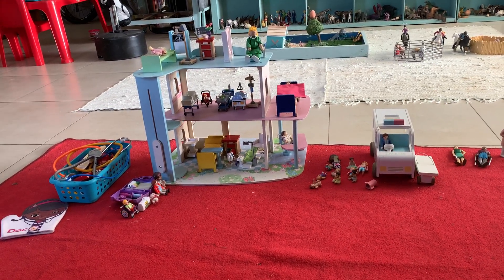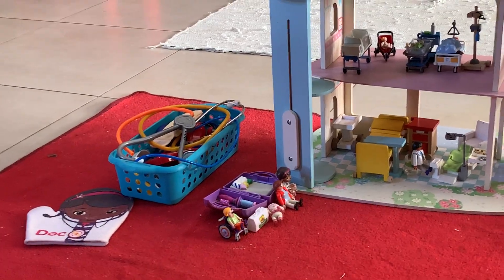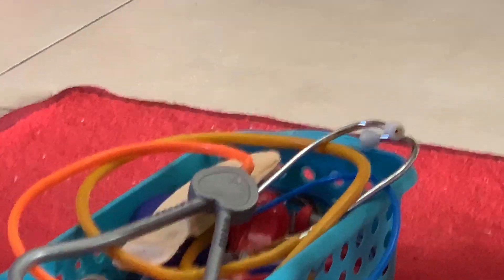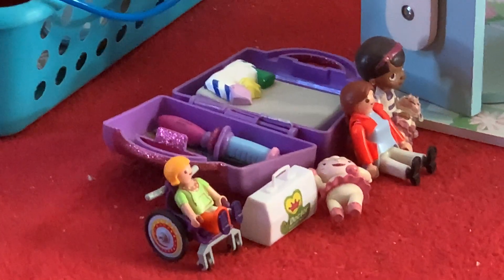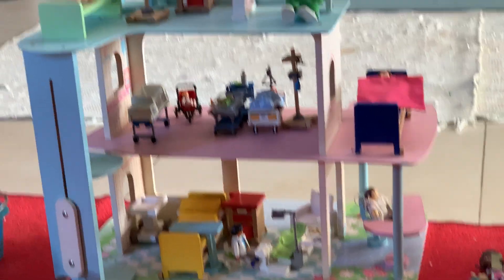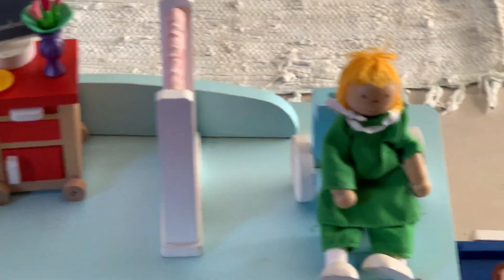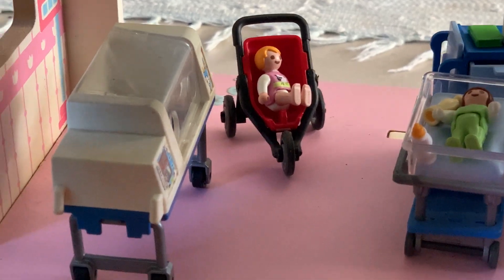Before the child comes in, you would take specific toys. I've made an example here. In this case specifically, I've picked doctor toys — there you see a puppet, a Doc McStuffin puppet, all the doctor equipment, a wounded person in a wheelchair, and a doctor kit. Here you see a hospital with an x-ray machine, a baby, a drip, and a person in a wheelchair who is wounded.